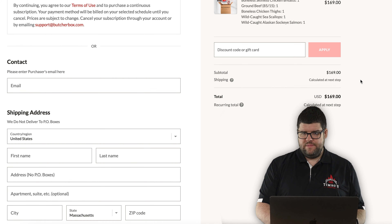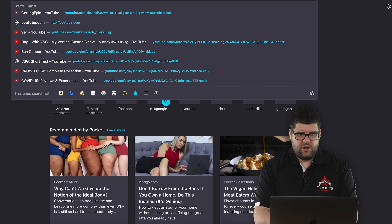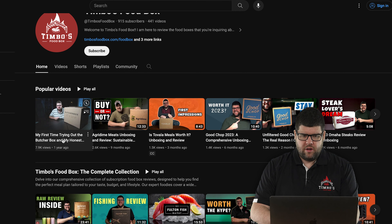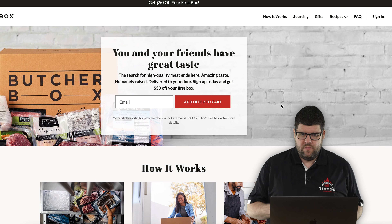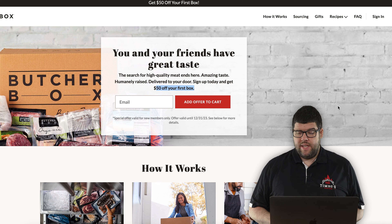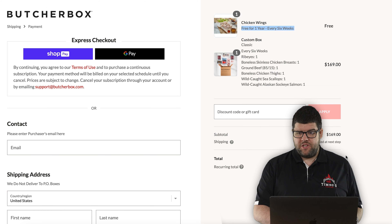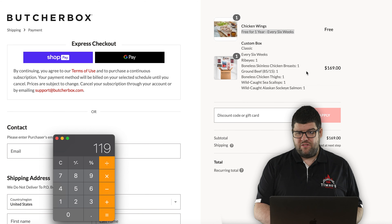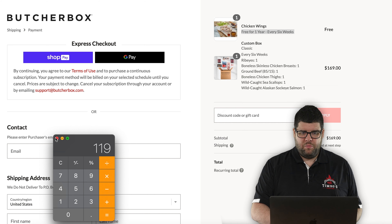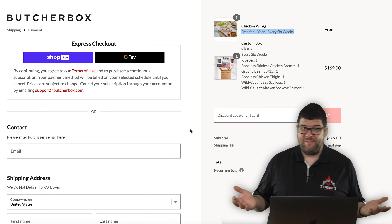Now if you go to my YouTube channel and click the ButcherBox link in my description — boom — if you had clicked that link from the very beginning, you would have saved $50 off your first box. That's like two steaks. Your order would be a whole lot cheaper — $119 for all of this meat plus free shipping. You can cancel after the first box if you don't like their food, but you save 50 bucks.